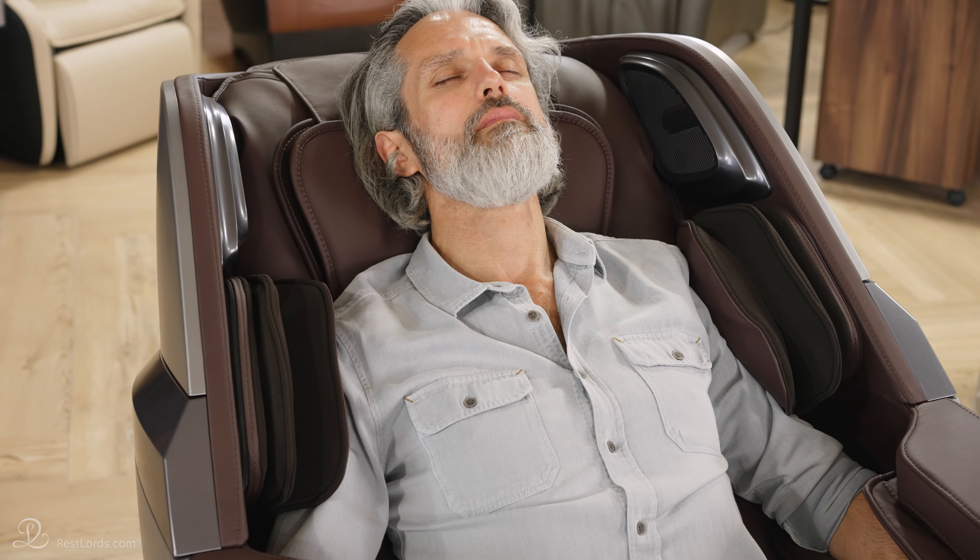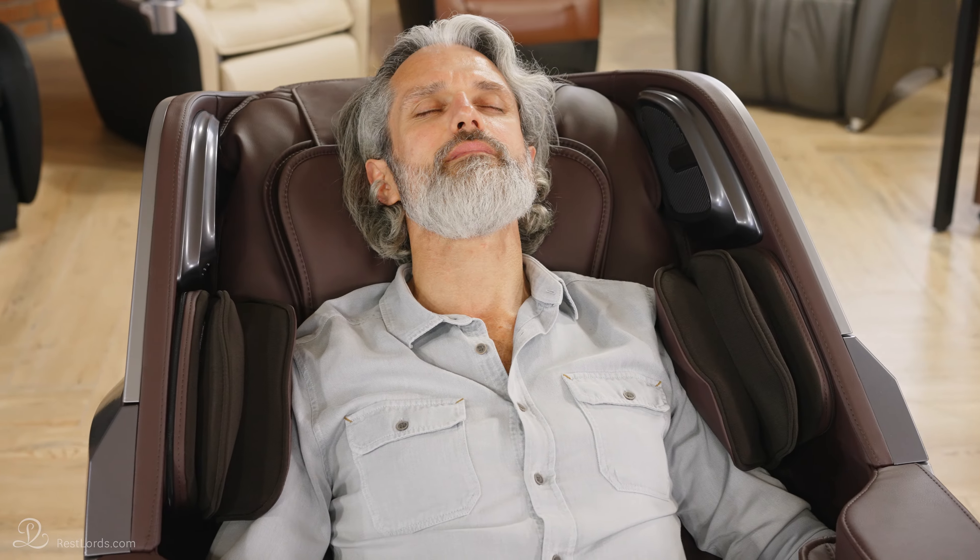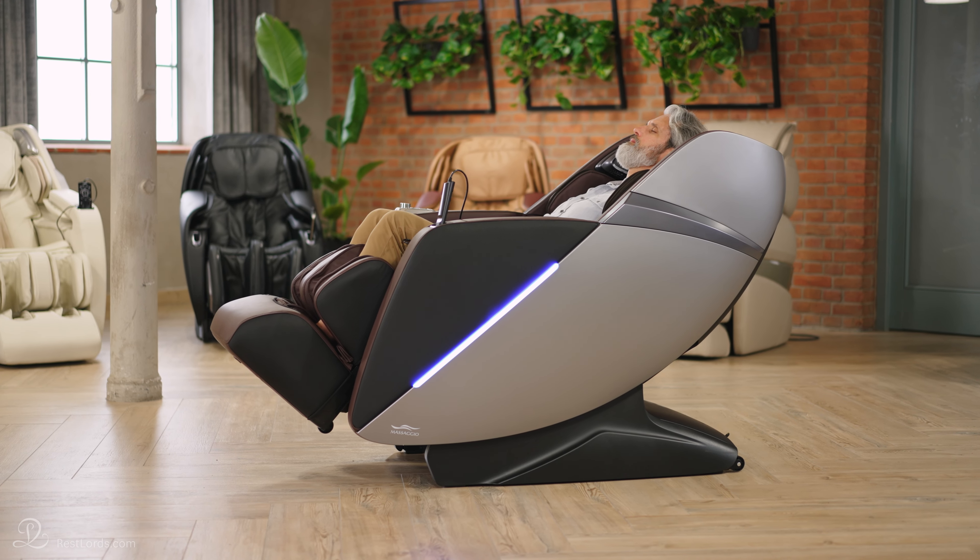After a few minutes on a massage chair, you notice your muscles relaxing, especially after a whole day on your feet. It is particularly helpful in getting rid of the feeling of heavy legs.